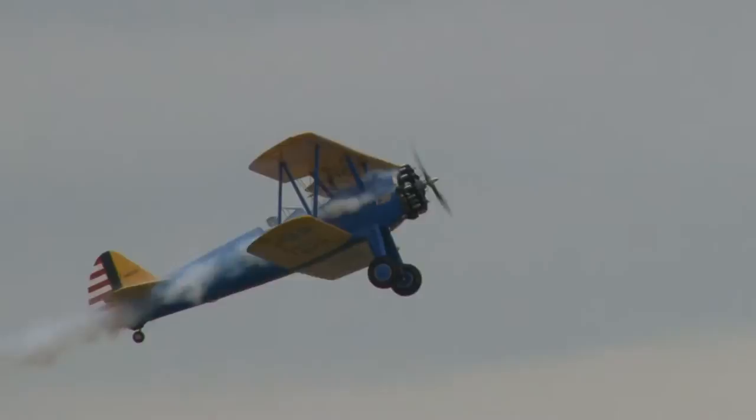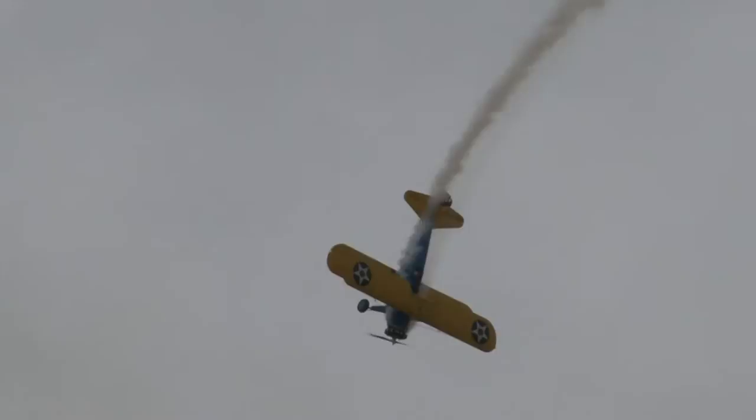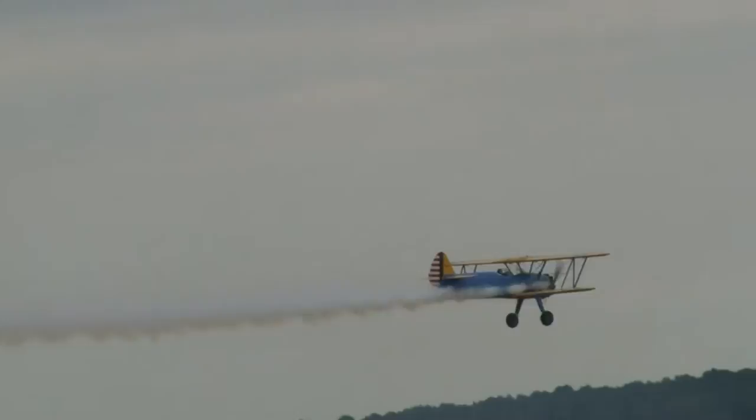He's going to do the square loop. Remember the Super Hornet did this at 4,500 feet of altitude? He'll do it at 450 feet of altitude. So we've seen a roundhouse loop, we've seen a square loop.